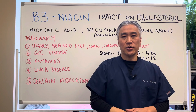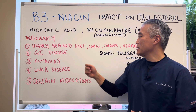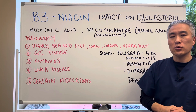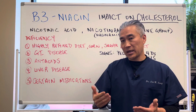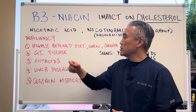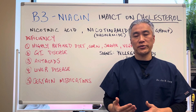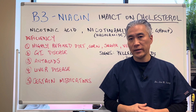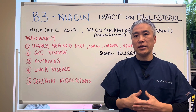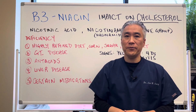Deficiencies can occur when you have a highly refined carbohydrate diet, you have a lot of corn in your diet, sugar, or people who are vegans or sometimes vegetarians because they're not eating animal products. GI issues or GI dysfunction can also create a depletion of B3 because the small intestine is where it's absorbed, and if you don't have proper GI function, you can have a depletion of B3.